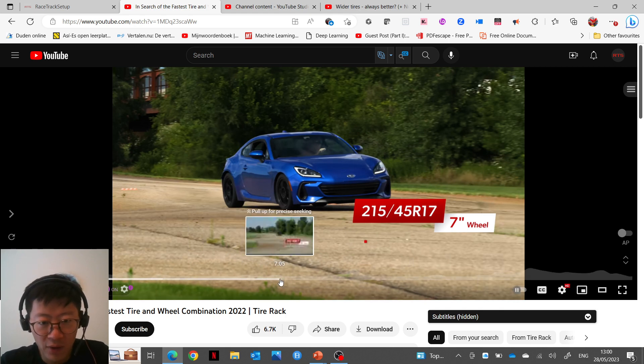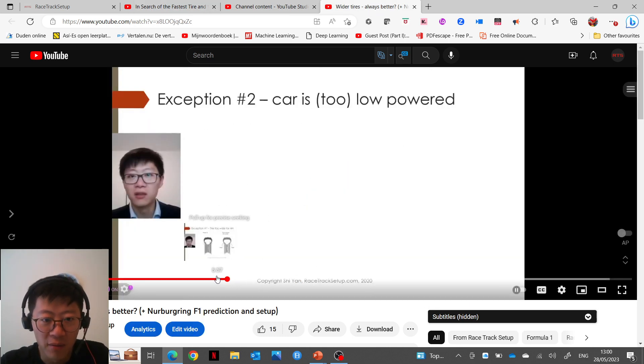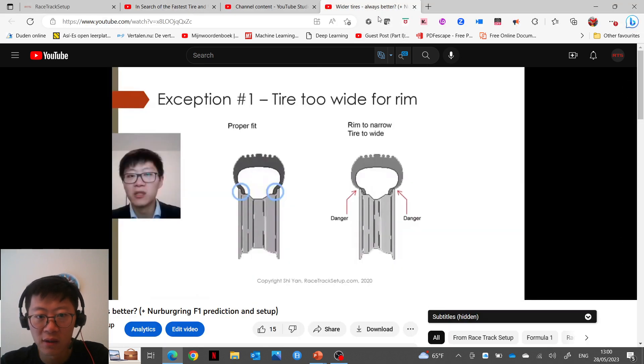Their results show that you can definitely go too wide relative to the rim. The 245 was too wide for the seven-inch rim, definitely too wide for the eight-inch, and maybe even for the nine-inch rim.